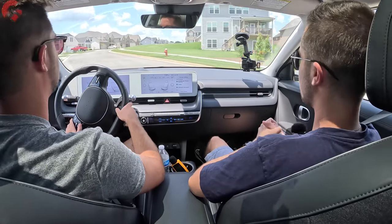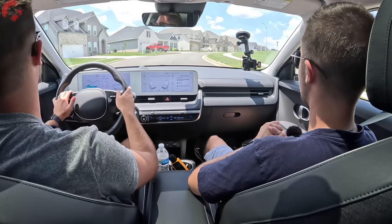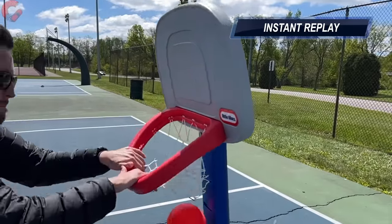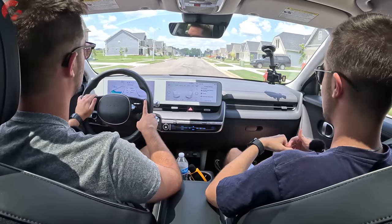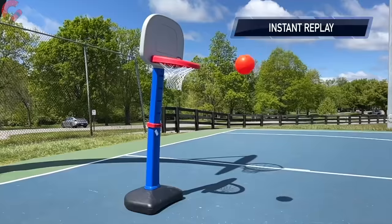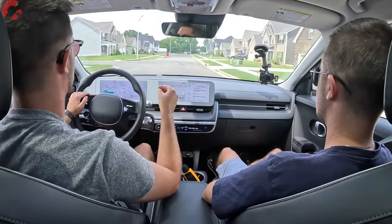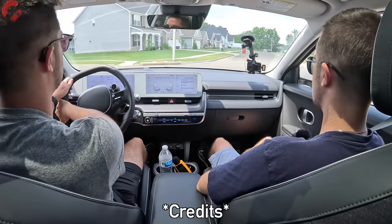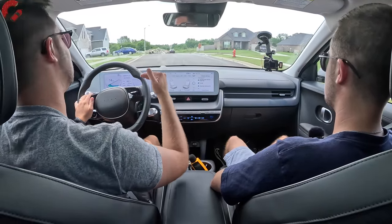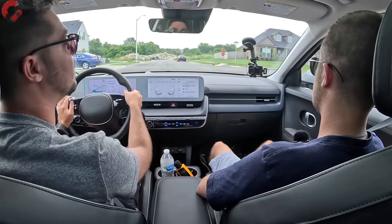Slam dunk: the overall packaging of this Ionic 5 is excellent. It's not enormous on the outside — similar length to a Tucson — but enormous on the inside. The flat floor, sliding console, and practical storage make great use of available space. Airball: the price. This one as-tested is about $58,000 and does not qualify for any federal tax rebates if you're buying outright. Competitors like the Tesla Model Y get $7,500 off and the Mustang Mach-E currently gets $3,750 off, so the Ionic 5 ends up more expensive in practice.